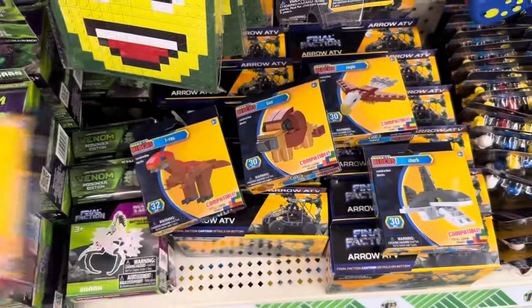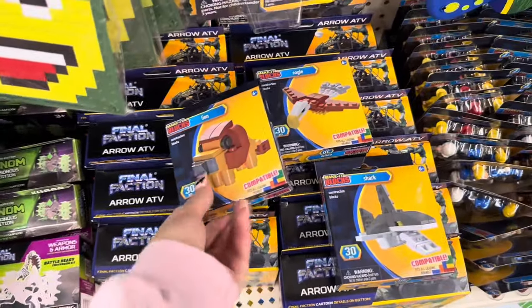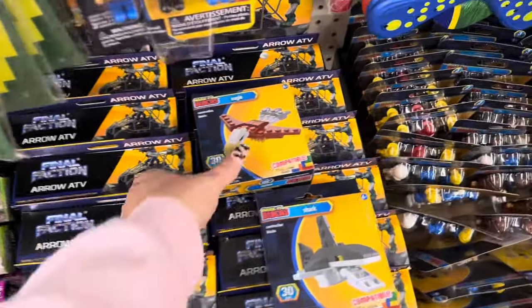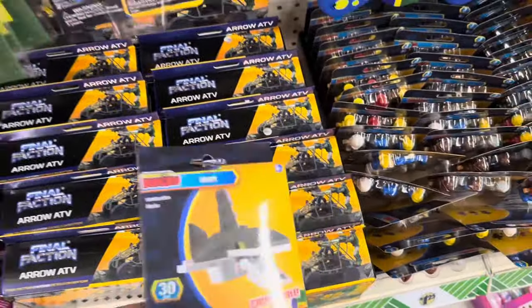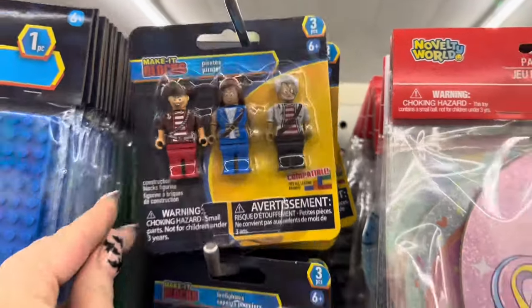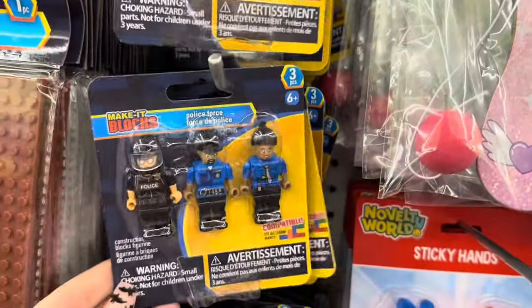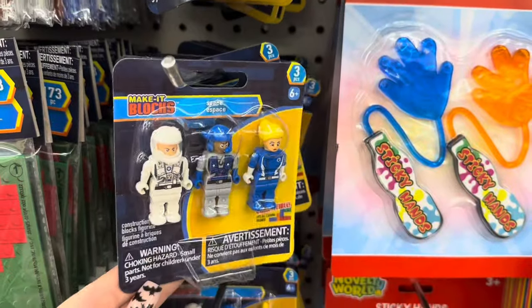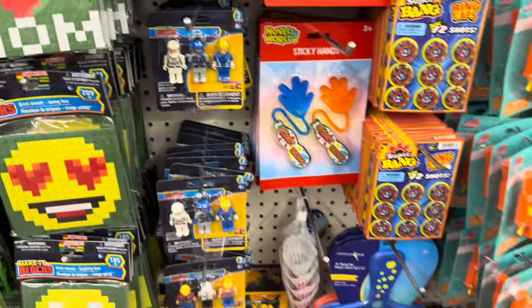Here are all the ones I found: the T-Rex, the lion, the eagle — which is my favorite — and the shark. They were also completely restocked on their Make It Block characters. They had the pirates, the firefighters, the police force, the space astronauts, and a construction team.